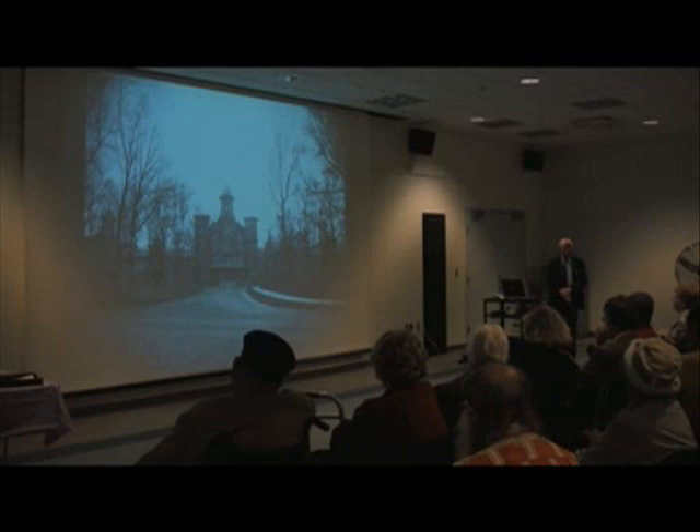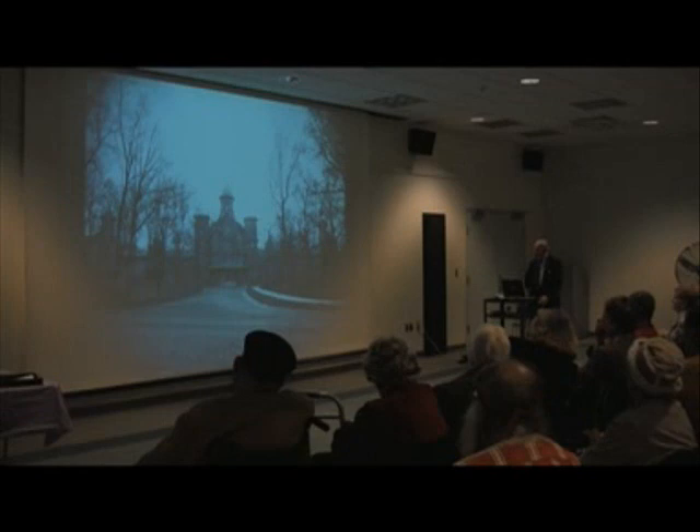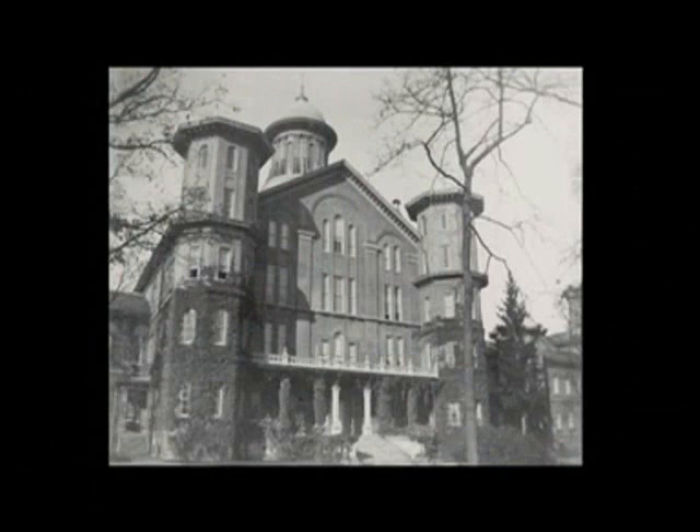Note that at that time the asylum was only two stories. In 1906, a third story was added on each of the lateral wings. Also note the beautiful cupolas atop the center portion of the building and also the lateral wings — the extensions graced those cupolas as well. They were removed in 1933.